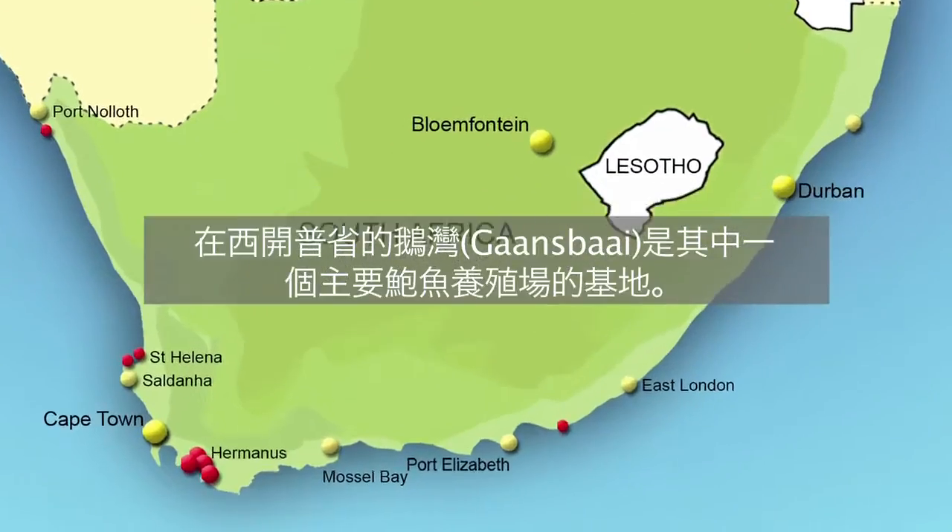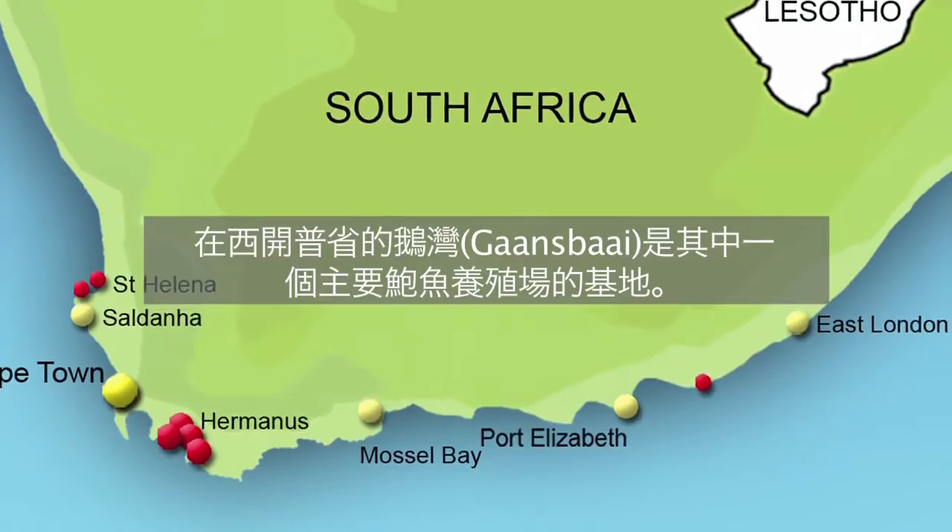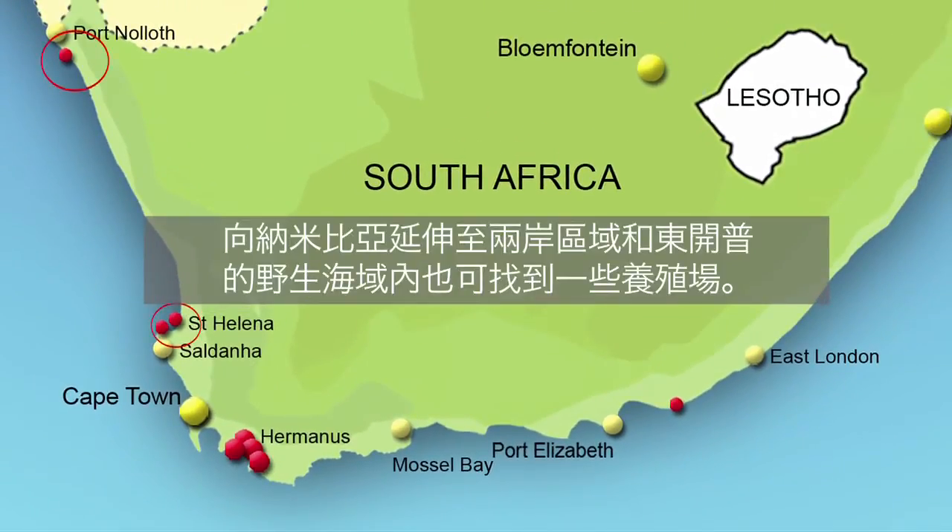There is a core cluster of farms around the western Cape coast of Khansbai. Farms can also be found further up the west coast towards Namibia, as well as in the eastern Cape waters in an area known as the Wild Coast.